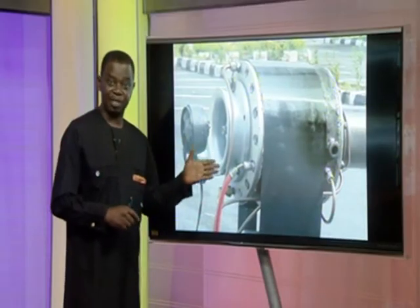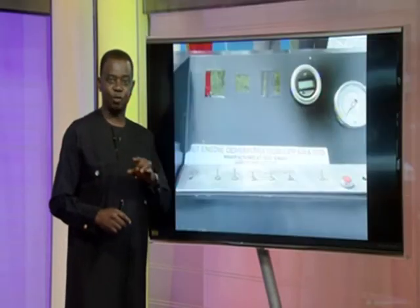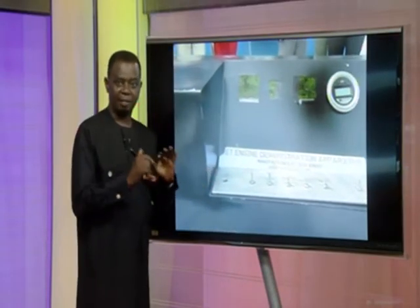In the engine proper, they have compressors for soaking, compressing, and diffusion of the air to the combustion chamber, which of course powers the engine to take off. Kirian Umayo, NTA News.